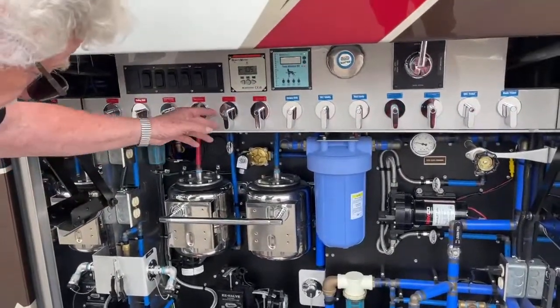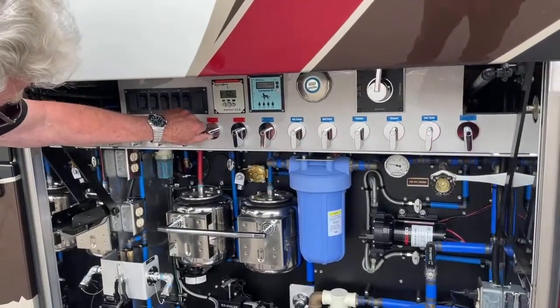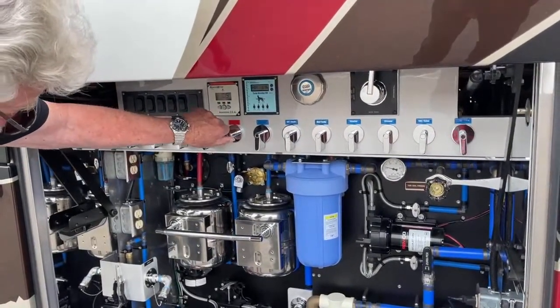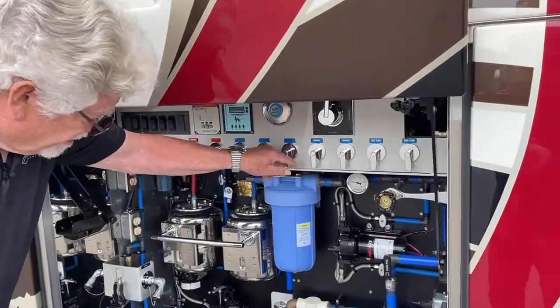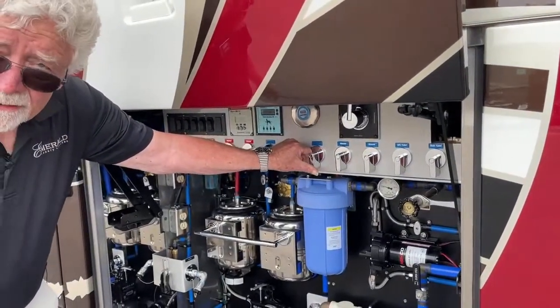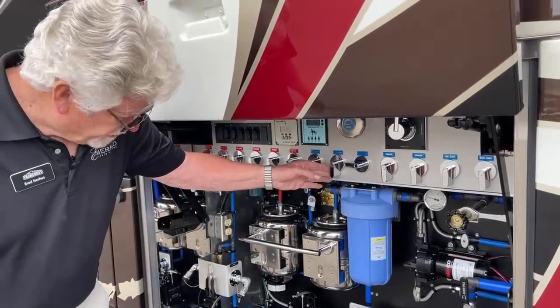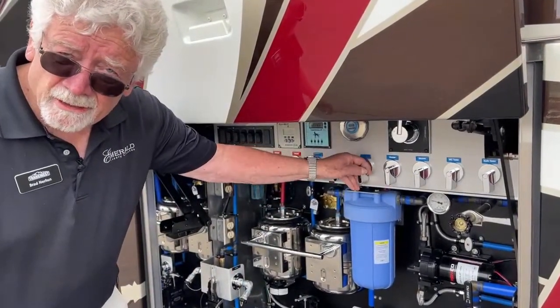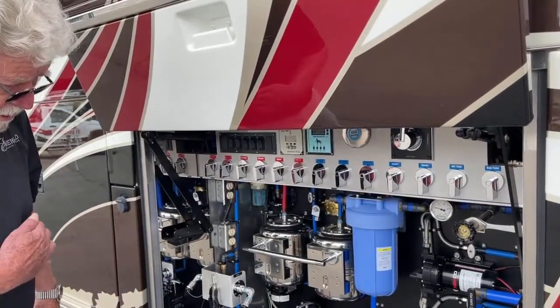This system will allow you to isolate either the hot or the cold supply — say the bath vanity somehow took a leak. You could isolate it right there and still get pressure throughout the rest of the coach.